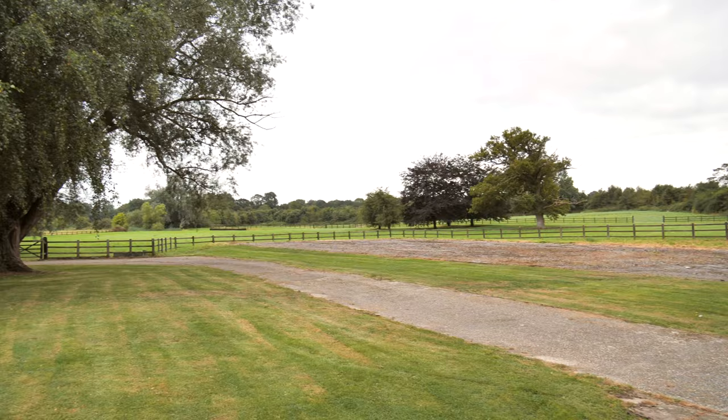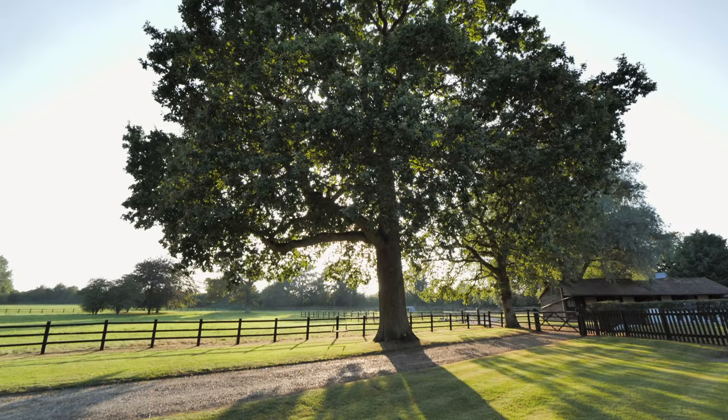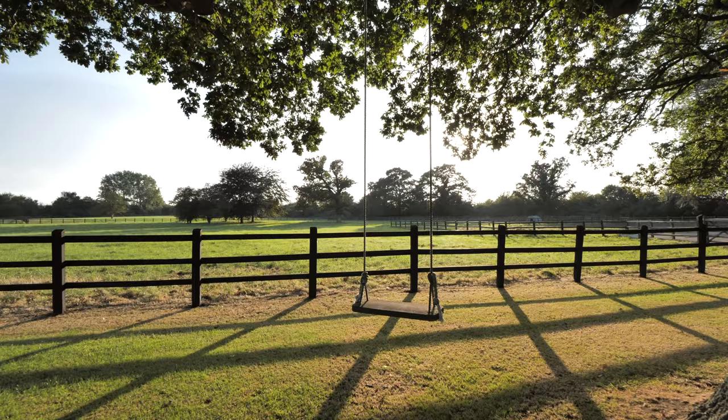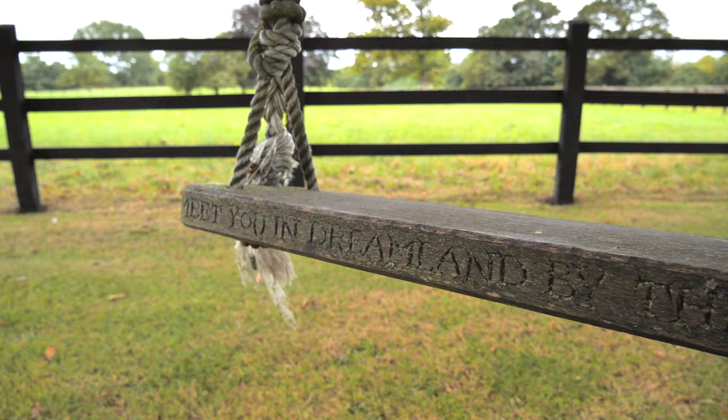The coach house is perfect for any equine discipline whether it be polo or dressage, and there's an area in front which would be perfect to set up as a menage or even transformed into a tennis court. The owner's children named this beautiful 400 year old oak tree the 'Far Away Tree' and I'm sure you'll agree it's pretty magical.